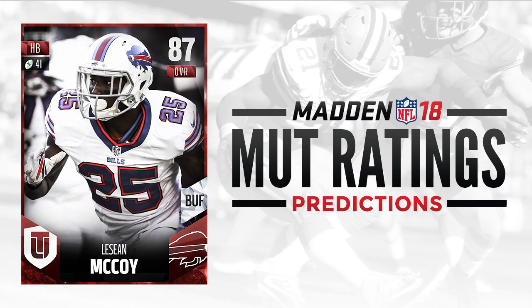Up next, we have LeSean McCoy of the Buffalo Bills. Always a great player in Madden, and he really does it all — receiving, rushing, decent speed, and amazing agility every single year. I think LeSean McCoy is going to be one of those guys, one of the base elites, who you're going to really want to look for. At 87 overall, that seems about right for him. I think he's about the fourth best running back right now in the league, and that's probably around where EA will rate him.